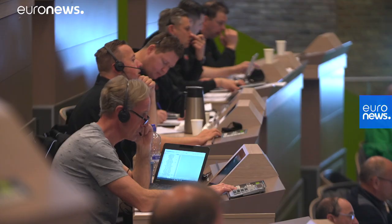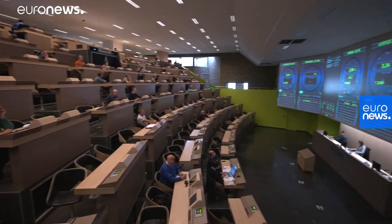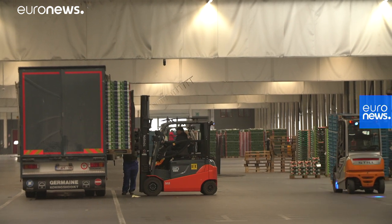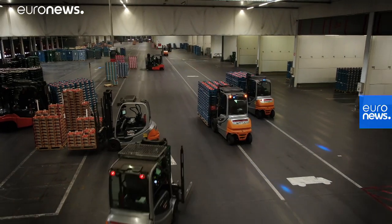At the Bellorter auction room, 490,000 tons of fruit and vegetables are sold every year. The sales take place using six auction clocks, which display the name of the product, its quality and the price for potential buyers.